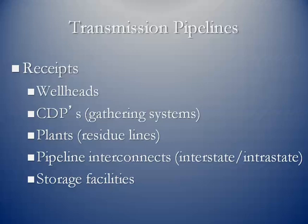Pipeline interconnects are another receipt source. Pipelines crisscross each other throughout the country, allowing one pipe to send gas to another. Any time gas moves from one pipe to another, the upstream pipe is a receipt point for the downstream pipe. And of course, storage facilities — when we draw gas out of the ground from emergency or peaking storage, it is received from the storage facility into the downstream transmission pipeline.